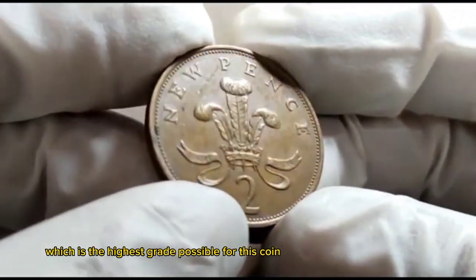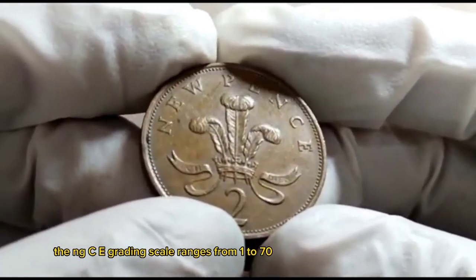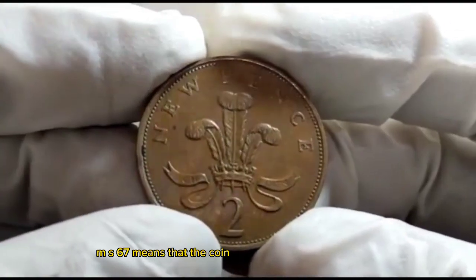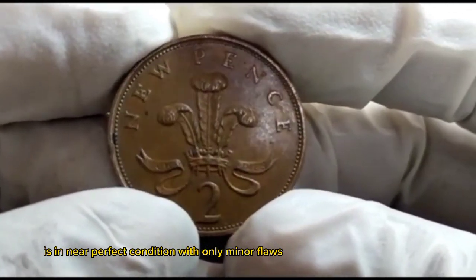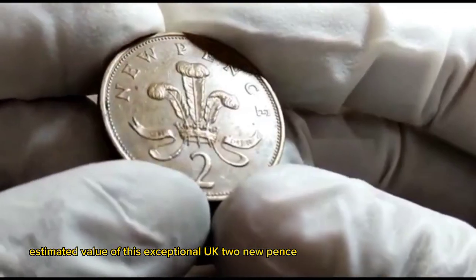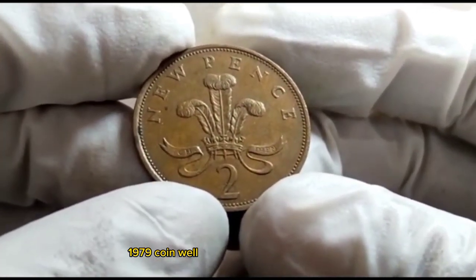MS67 is among the highest grades on the NGC grading scale, which ranges from 1 to 70 — with 70 being a perfect coin. MS67 means that the coin is in near-perfect condition with only minor flaws.